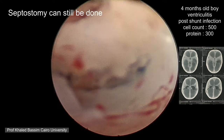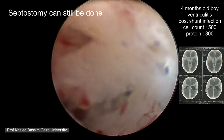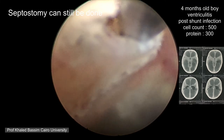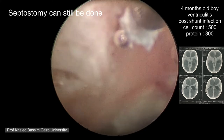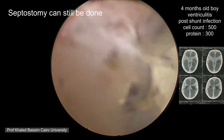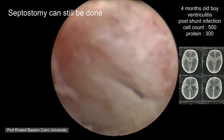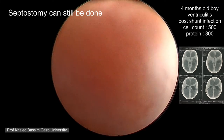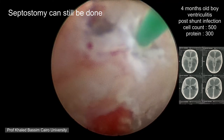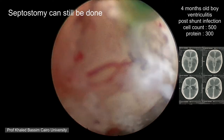As the ventricles were separated, we will try to do a septostomy to cross to the other side. The septum in cases of infection is very thick because it is also covered with ependyma from both sides. You have a very thick septum but it is not very bloody, so you have to proceed patiently and coagulate the septum bit by bit. After adequate coagulation you can enlarge your opening with a balloon.